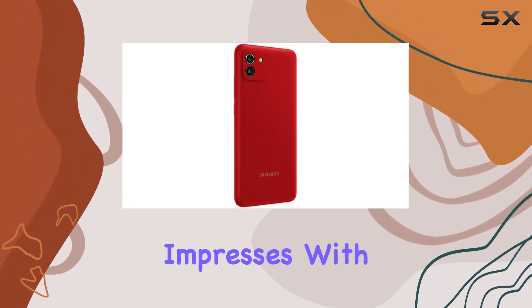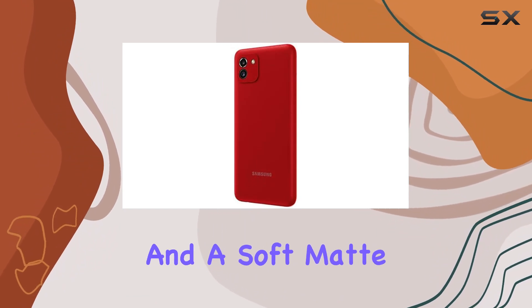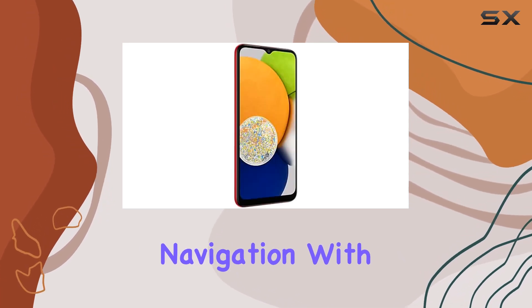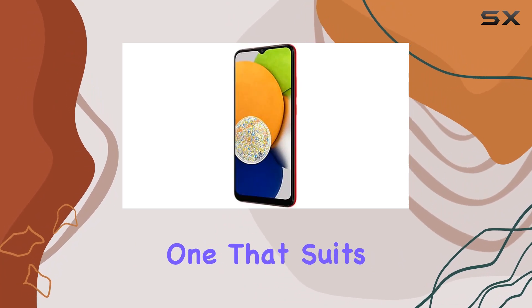Design-wise, the Galaxy A03 impresses with a streamlined aesthetic, featuring a crosshatch light pattern and a soft matte finish. The phone's refined curves make it comfortable to hold, ensuring easy screen navigation. With color options like black, blue, and red, you can pick the one that suits your style.